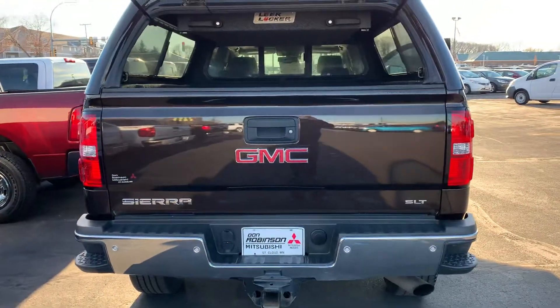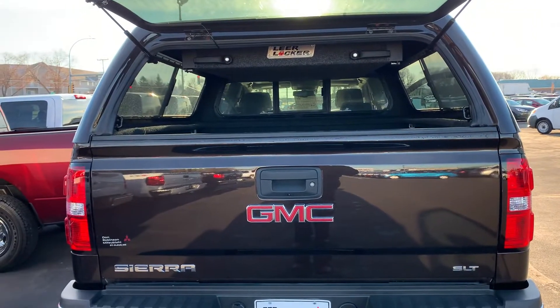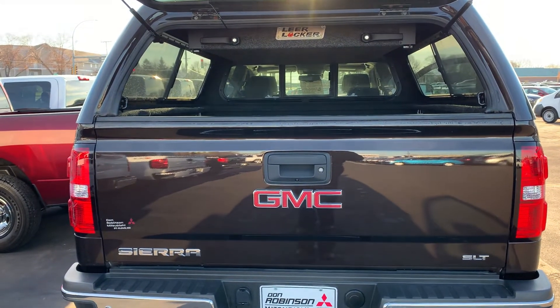Come on by. See why your friends and families are buying their cars at Don Robinson Mitsubishi. Only in St. Cloud, Minnesota.